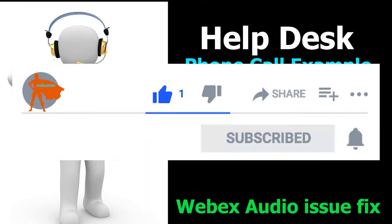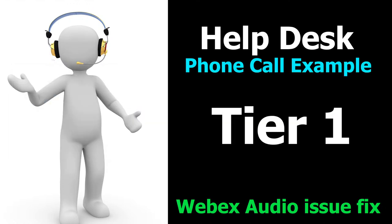Please take one second to click the like button — this way I'm not going to play any ads. This makes a huge difference for me, I really appreciate your help. Now let's listen to the call, and then during the call we're going to pause in the middle of it and I'll show you how to fix this Webex issue.